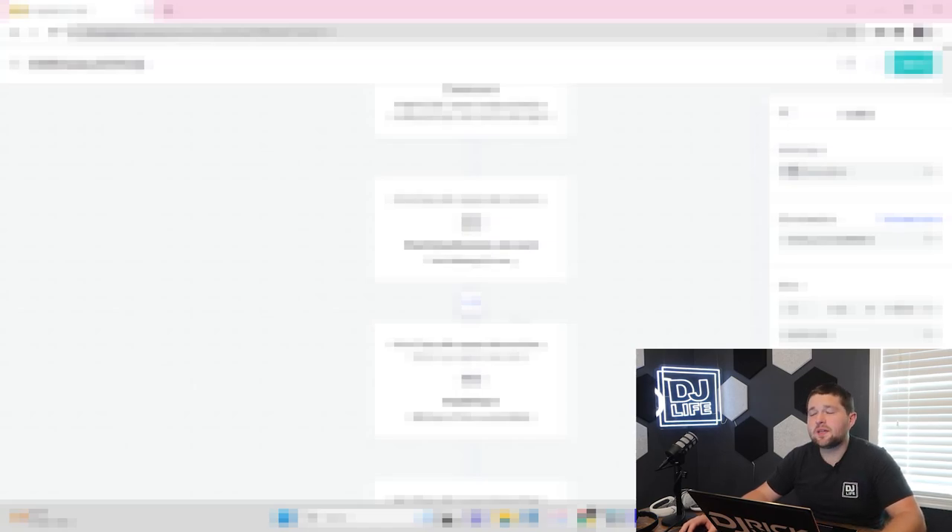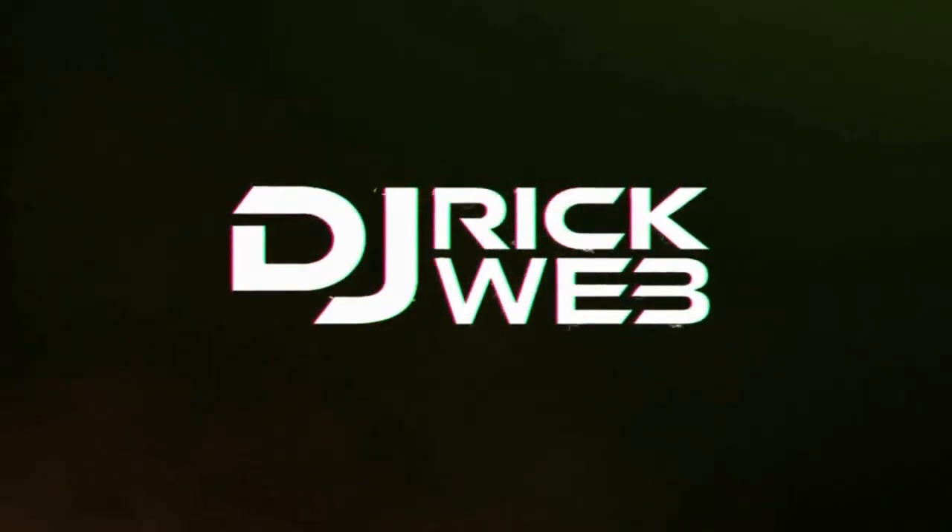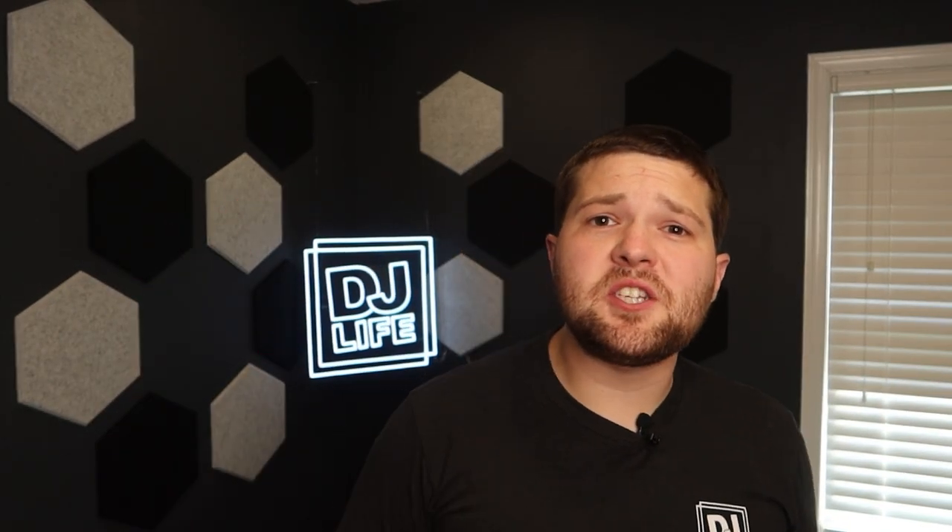This booked automation flow is what has generated so much success in my business when it comes to consistency, ease of use on my DJ side, and in general, improving everything that we do here. What's up, everyone? It's DJ Rick Webb. Welcome back to the channel. I'm in the DJ Life podcast studio today because we'll be talking about my complete booked automation workflow that keeps you on track with all of your clients and keeps your clients up to date on everything related to their wedding.